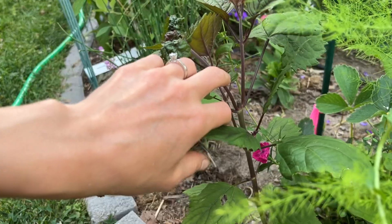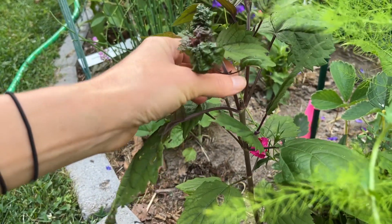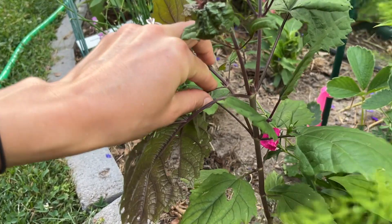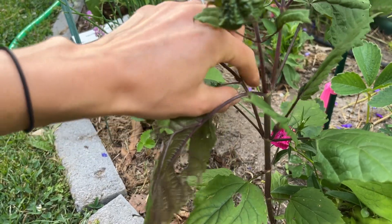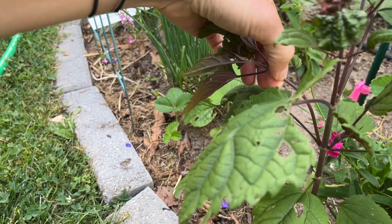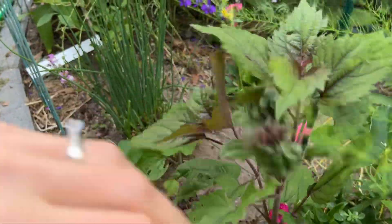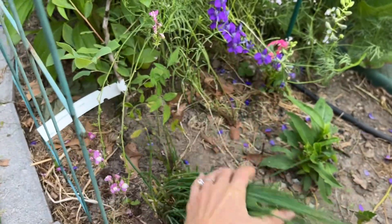The bunnies taught me a lesson — they ate the tops and I realized that they branch, which makes them easy to propagate. Even the back one has little leaves coming out. So you could just pop this off at the base and it will be a whole new plant. These were chives but I cut off the flowers, and there's a tomato there.